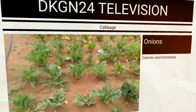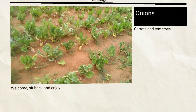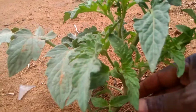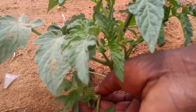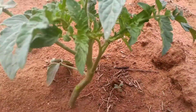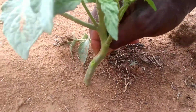Good morning and welcome to DKGN 24 Television. Today we are just going to take a smaller Nyana garden tour, so just sit back and relax. As you can see, this is a tomato and I'm pruning them because apparently the leaves should not touch the water when you water them.